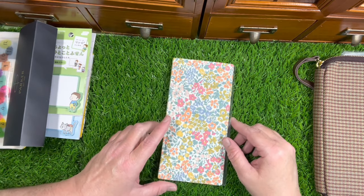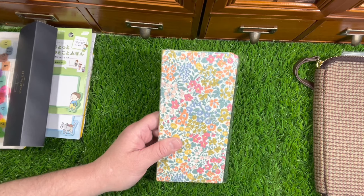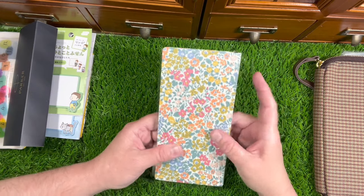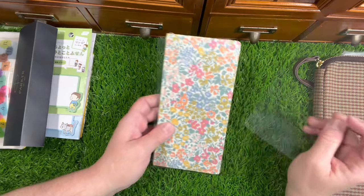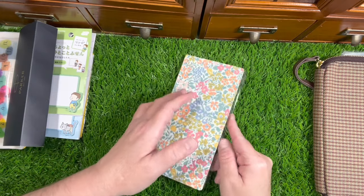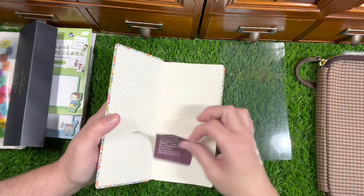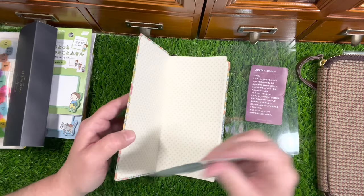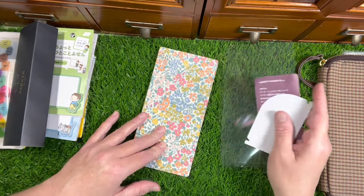Last but not least from the Hobonichi website, I got this Weeks. I think it's really pretty - this is the Joanna I think it's called, with the floral. I like this a lot and it's very bendy. I didn't have a Weeks last year. It came with these - they look like two pencil boards - they fit in there and slightly overhang, but you could use these as pencil boards. And then it comes with this pen holder - you can hook that on there either way as you like.